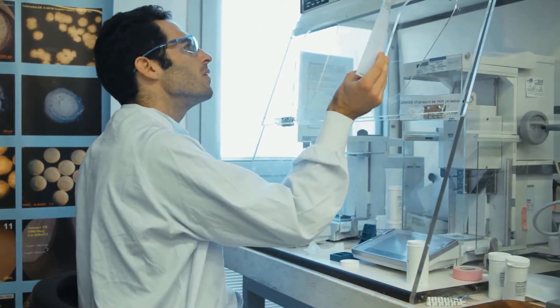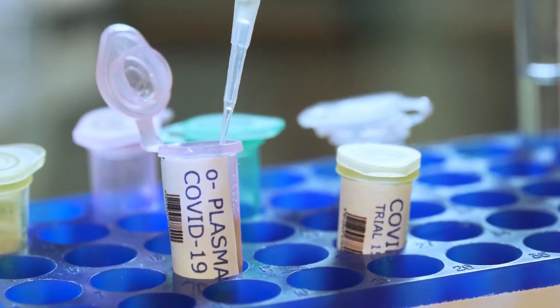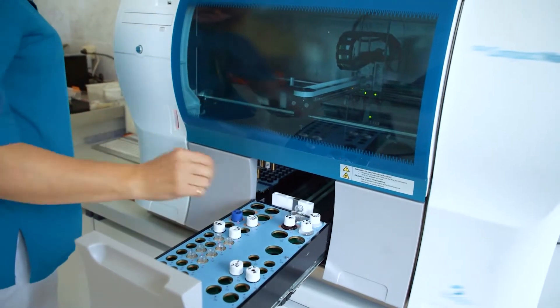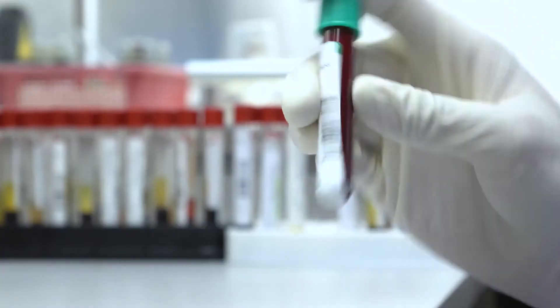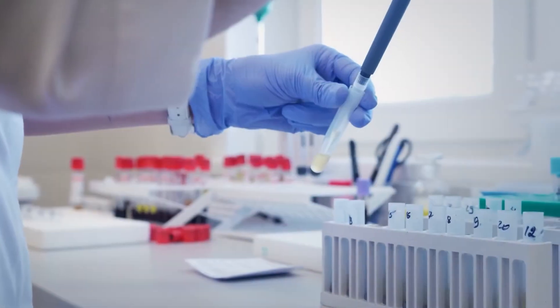When doctors need a clear and accurate diagnosis for a patient, and when the world needs to fight off the next virus, scientists in hospital and research laboratories step up to the challenge. Many of these scientists started their education in a medical laboratory technician program, like the one offered primarily at Delaware Tech's Owens campus in Georgetown.